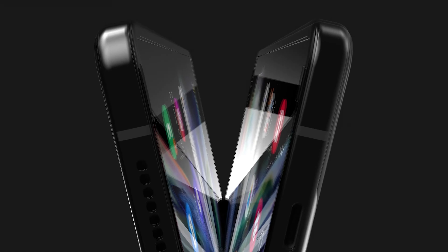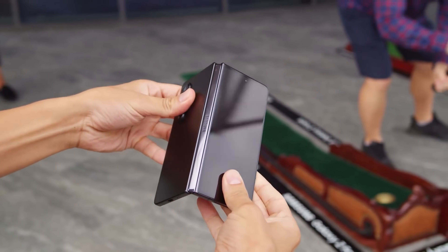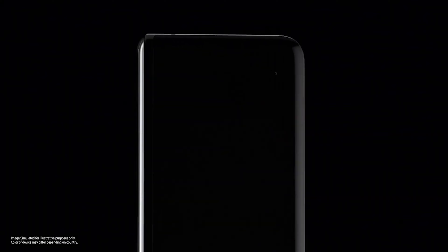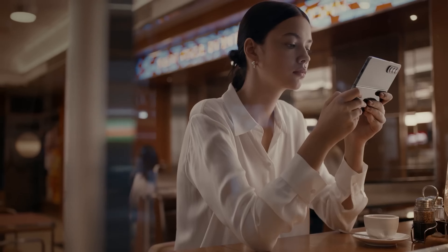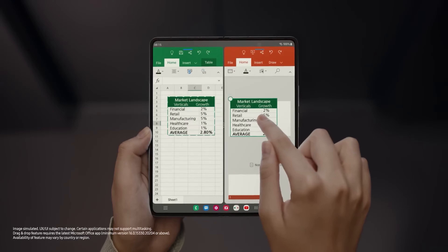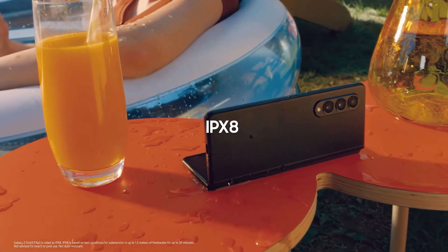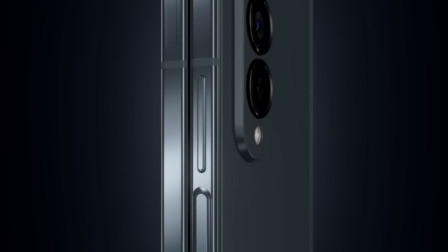The Galaxy Fold 5 should be unveiled in August or September. The upcoming model may represent one of the greatest advancements Samsung has ever made in the foldable phone department after the release of the original Galaxy Fold in 2019. It is reported that the Galaxy Fold 5 will feature a 6.2-inch cover display, a foldable screen with a less visible crease, an IPX8 rating, a Snapdragon Edge 2 for Galaxy processor, and slightly improved cameras.